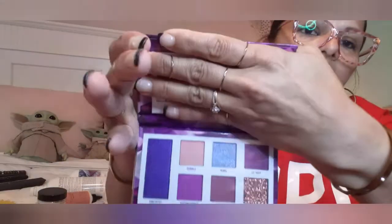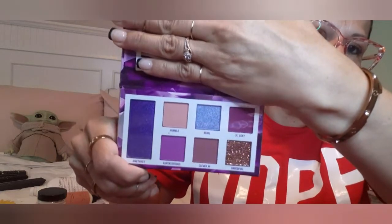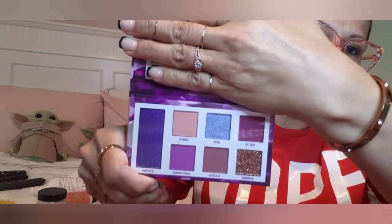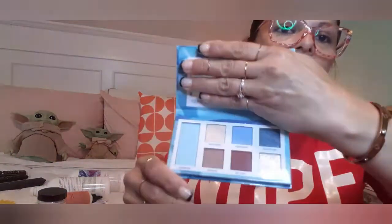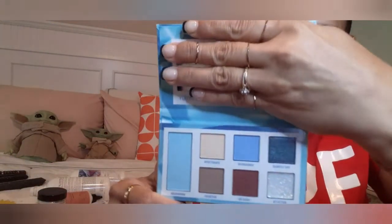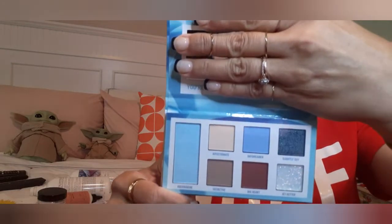That's the February palette. Look how gorgeous. I know you guys never see me with makeup — I only put on makeup when I'm going out. This is my month, which is March, and this is Aquamarine. The February is the Amethyst palette — I don't know if I'm saying that right. This is the Aquamarine — I can never forget this palette. This is my month, this is March.